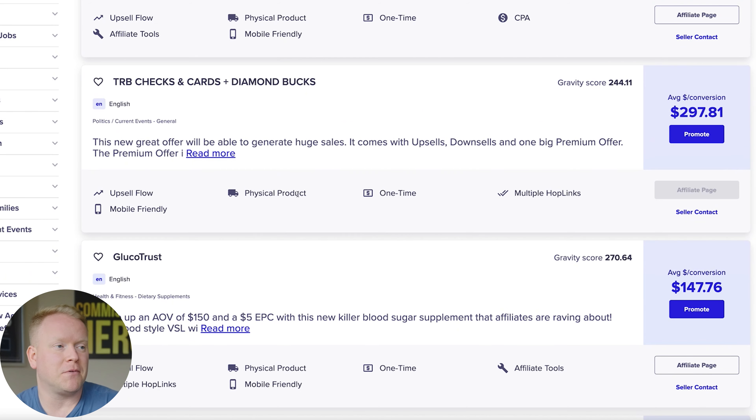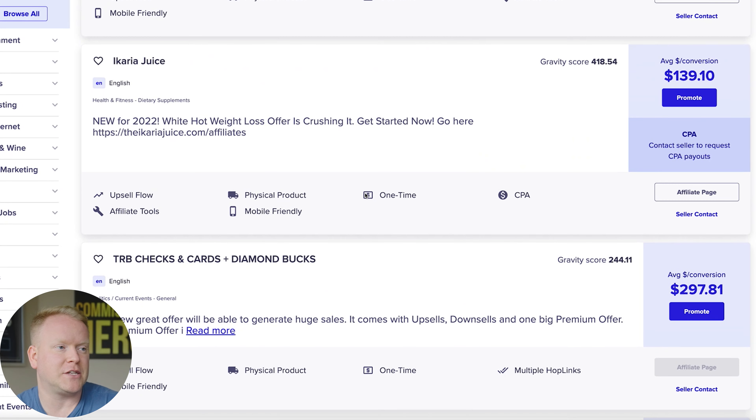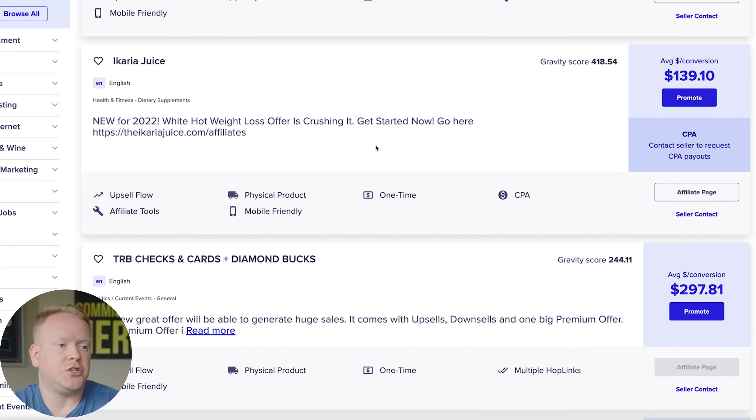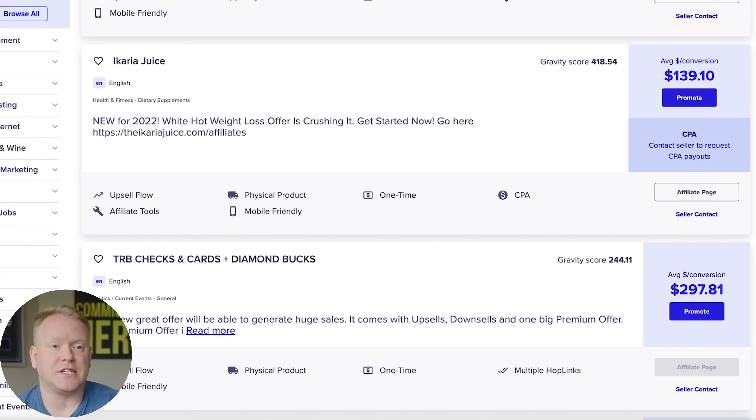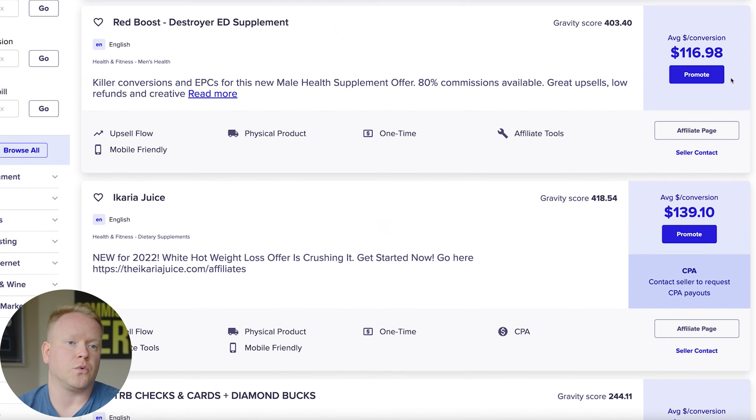Heading into number four, the offer I recommend is Ikaria Lean Belly Juice, also called Lean Belly Juice. It's a great weight loss offer, especially in the first quarter — this is weight loss season. It's a great time to promote weight loss offers. You get paid $139 per sale. It converts really well. They've tested the back-end funnel and the upsell flow, and it works really, really good.